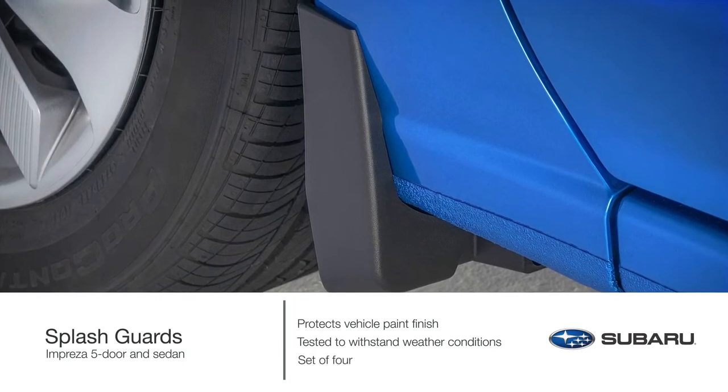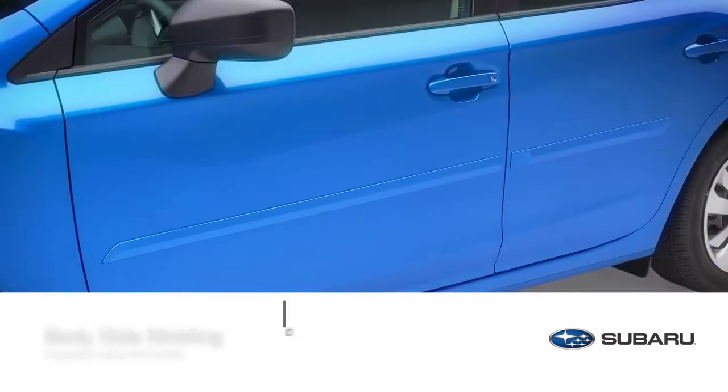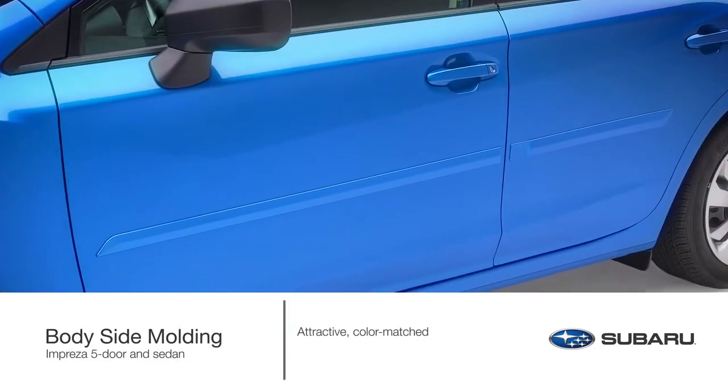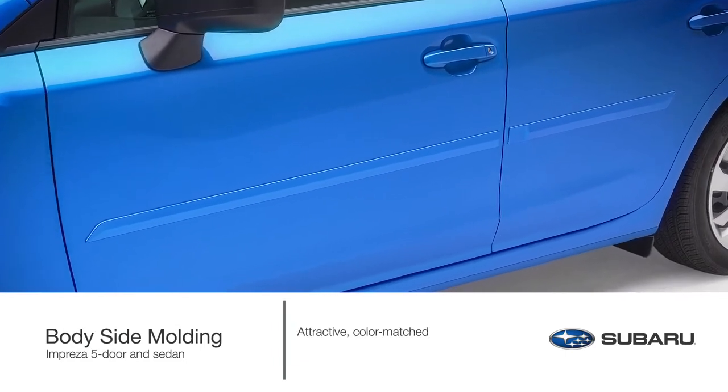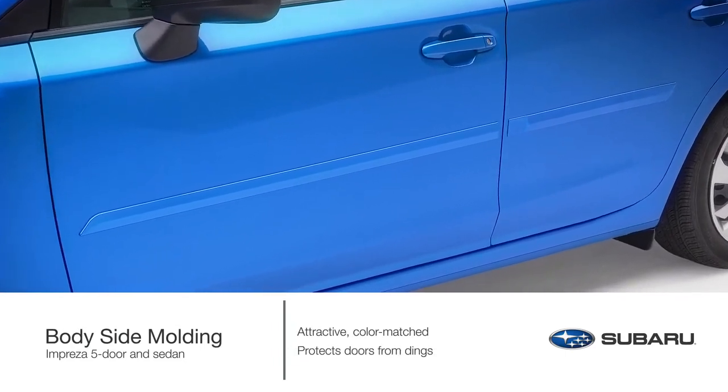This accessory comes as a set of four. Attractive, color-matched, genuine Subaru body side moldings coordinate with the styling of the Impreza and help protect your doors from unsightly dings.